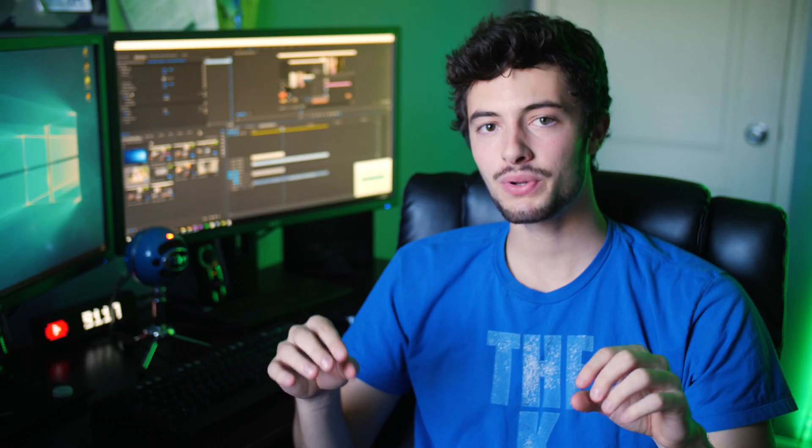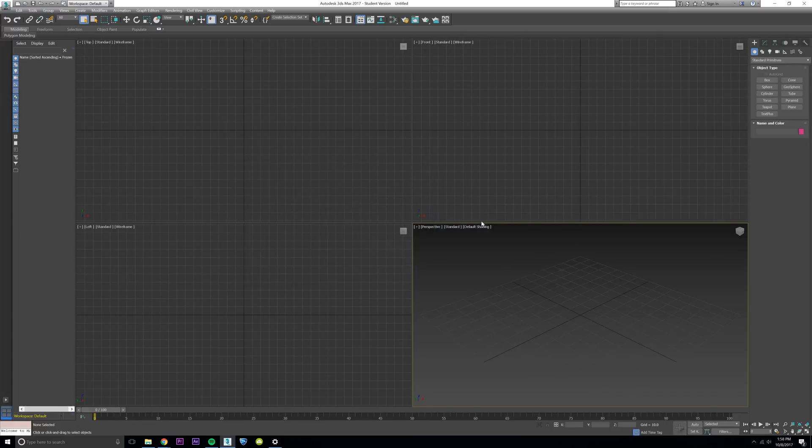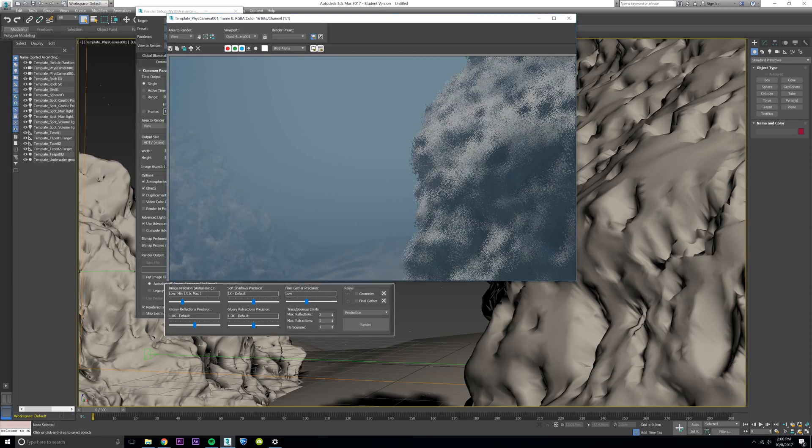The most important benchmark I looked at was 3D rendering performance improvements. My software of choice is 3ds Max, and I opened the included underwater scene on both machines, set it to HD 1080p, and rendered a single frame. The laptop took 8 minutes and 11 seconds to render one frame. The Threadripper took just 1 minute and 30 seconds.